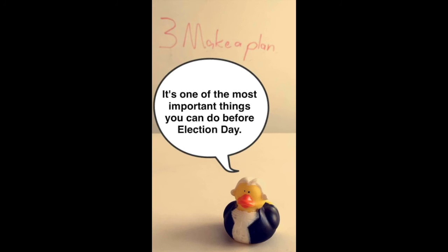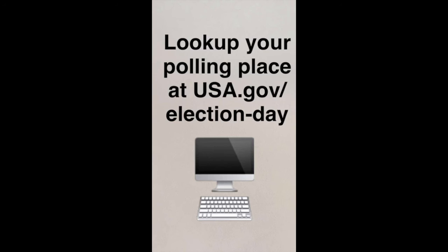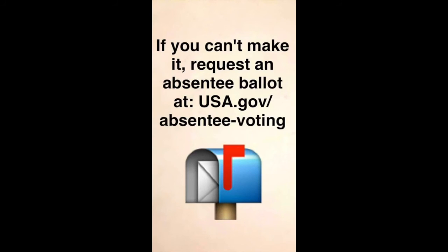Step 3: Make a plan. It's one of the most important things you can do before election day. Look up your polling place at usa.gov/election-day. If you can't make it, request an absentee ballot at usa.gov/absentee-voting.